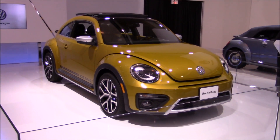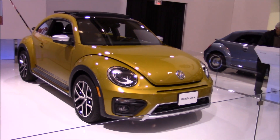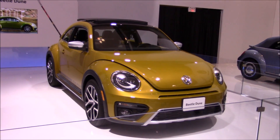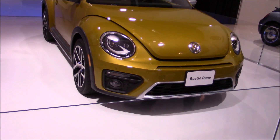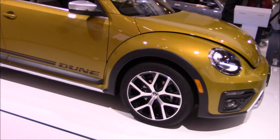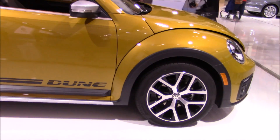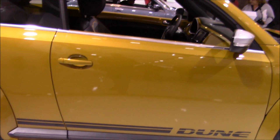Hey everyone, welcome to this video. Today I'm at the Toronto International Auto Show, and right here in front of me is a concept vehicle — this is a Volkswagen Beetle Dune. It is lifted up with higher suspension and has heavy body cladding just to give it an off-road appearance.